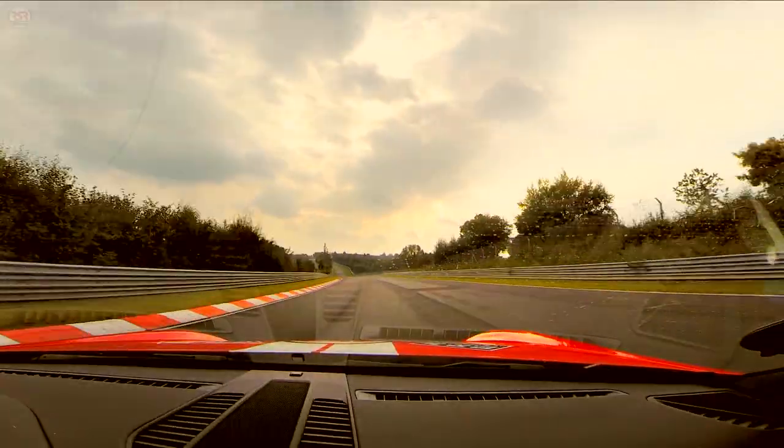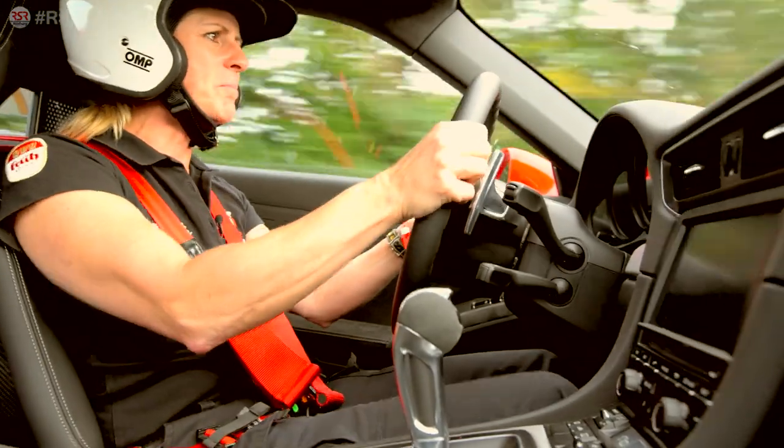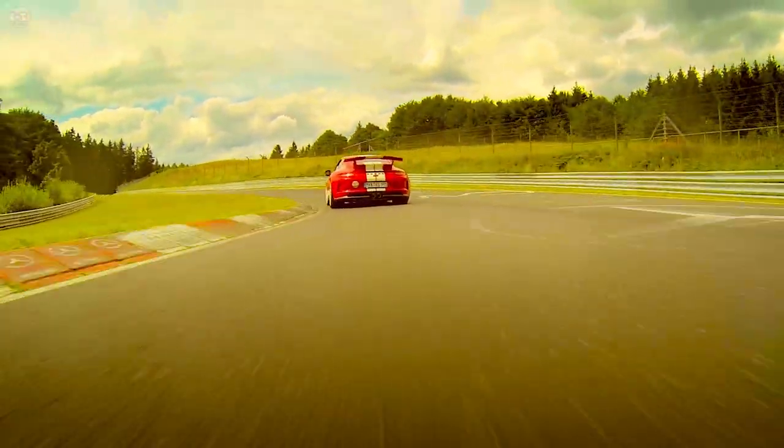We start at the tourist entrance and we are already at 220 in the compression. It has electrical steering, but you have a good feeling to the road, so that's not a problem.